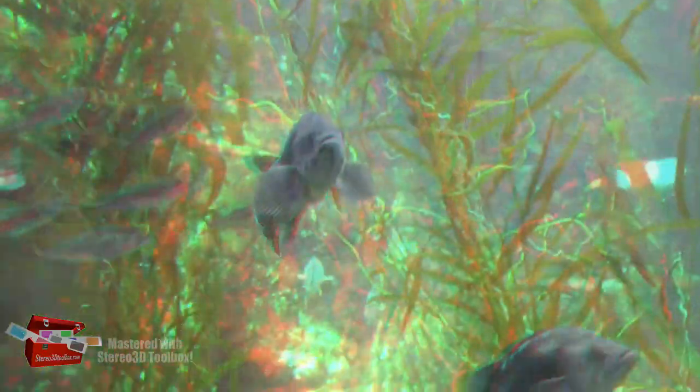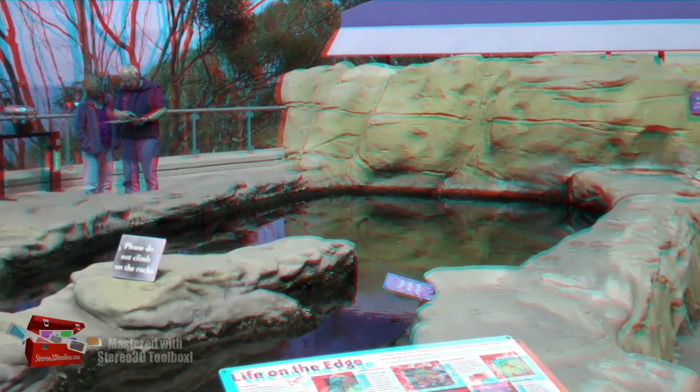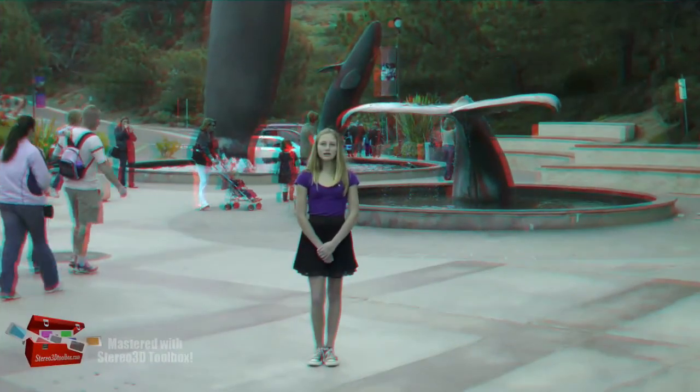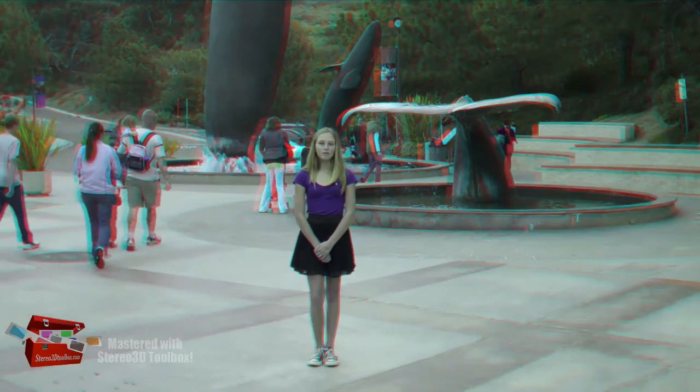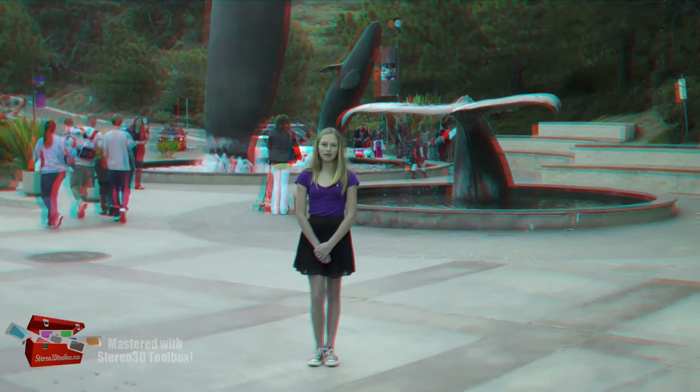The centerpiece of this aquarium is a 70,000 gallon kelp forest habitat, just like you would see while scuba diving off the coast. For a hands-on experience, the outdoor tide pools are a great place to interact with all types of sea creatures. If you're interested in coming down to the Birch Aquarium, admission is just $8.50. Reporting for VMS TV in La Jolla, California, I'm Sarah Scudder.